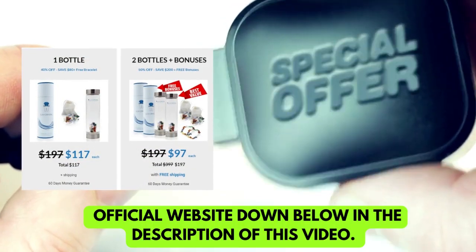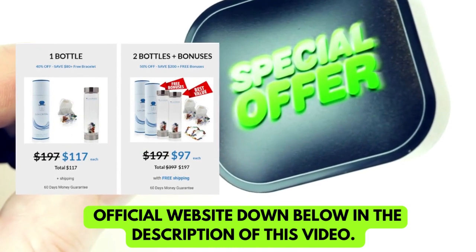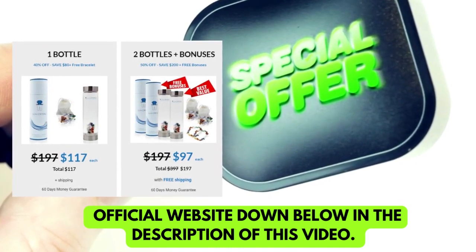I really hope this video helped you and I also hope that Slim Crystal actually helps you a lot to improve your life and enjoy the many other benefits that this product promotes.